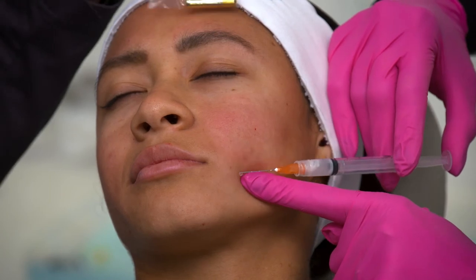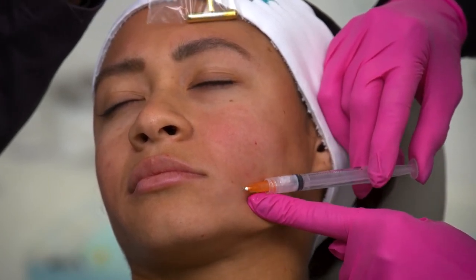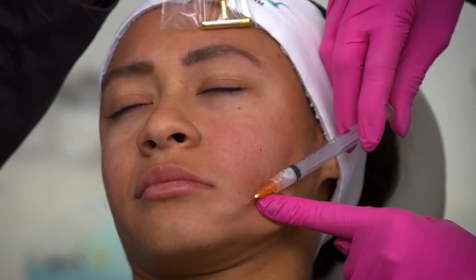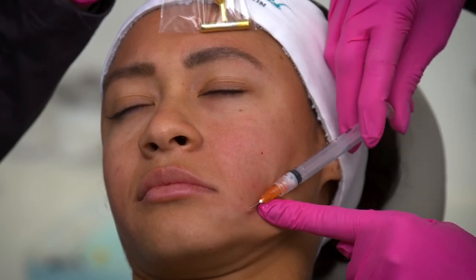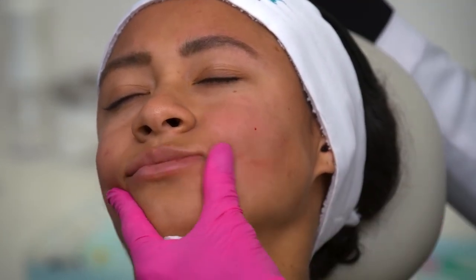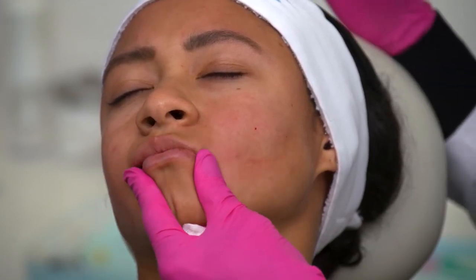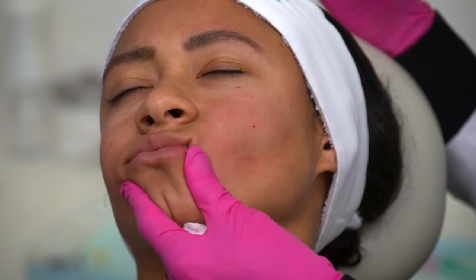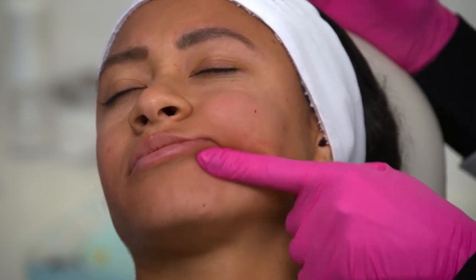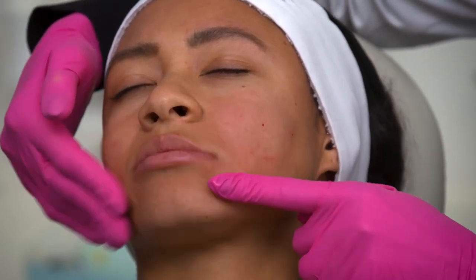Just threading a bit, maybe 0.1 to 0.15cc in that area — it's going to give her a beautiful lift. I always tell patients: if we're doing their lips, like we did with Alicia with Restylane Kiss, if we just do the lips and don't support around the lips, then it's not going to be as good as it can be. So that's going to be part of her full facial treatment that she's getting today.